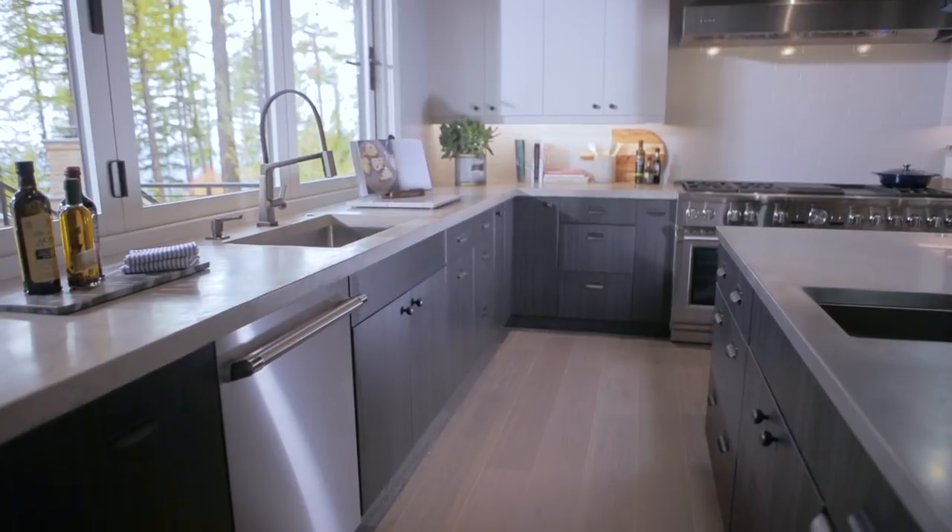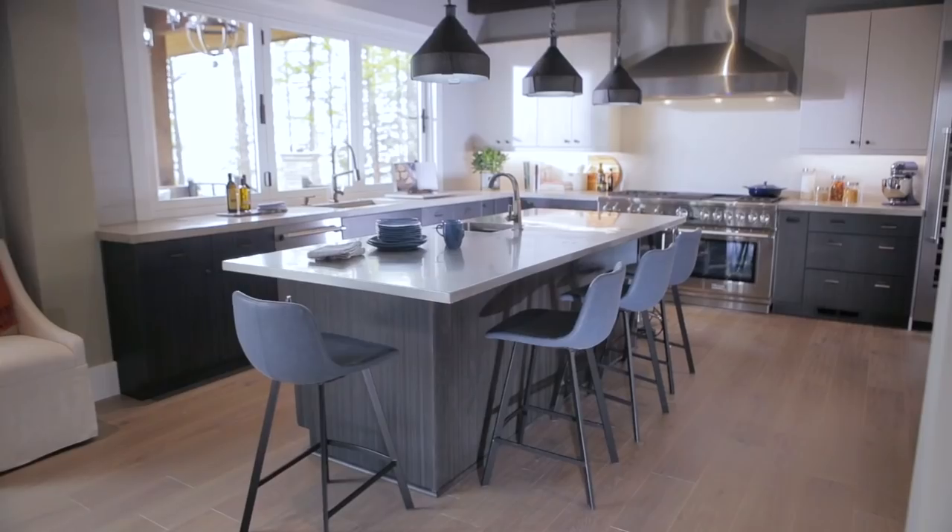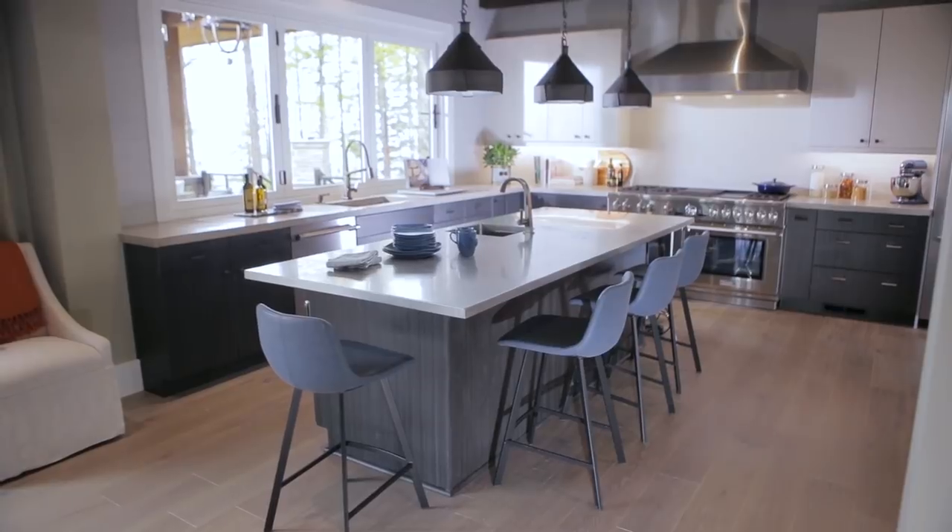With a focus on high contrast and high-end amenities, this modern kitchen is everything a dream kitchen should be.